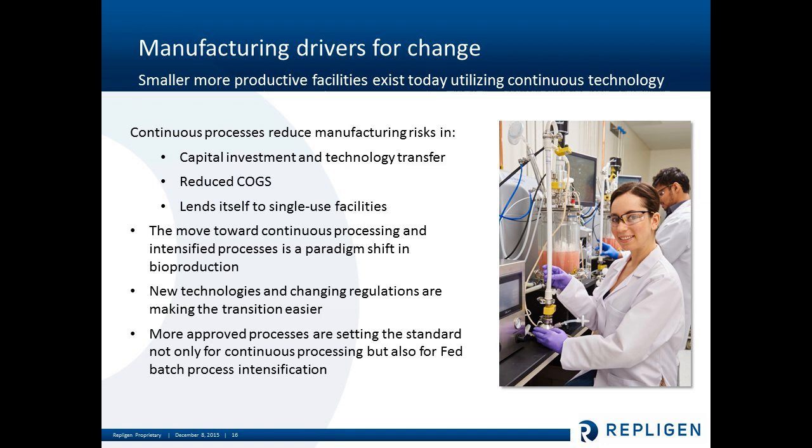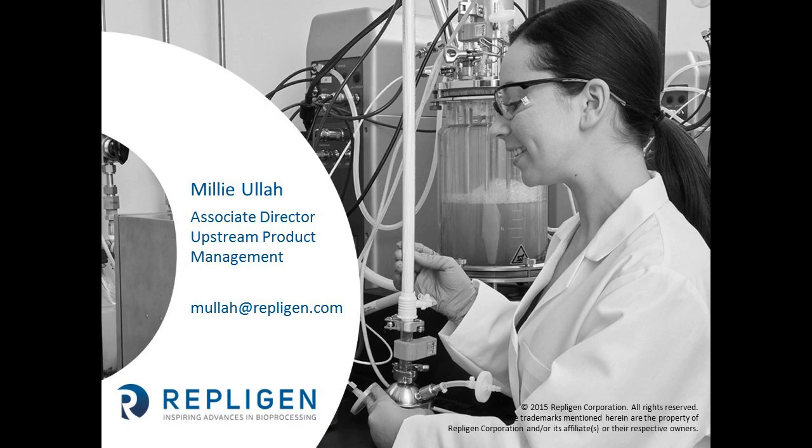To finalize — manufacturing drivers for change. Continuous processing reduces manufacturing risks in a number of ways: capital investment and technology transfer through reduced COGS, extending itself to single-use facilities, and of course can be applied to fed batch facilities as well through cell banking and N-1. What we see is the move towards continuous processing is a paradigm shift, and with these new technologies and changing regulations that transition becomes much easier — we're seeing more approved processes, not only for continuous processing but also for fed batch processing. That would be my final slide — I'll open up for any questions. Thank you.